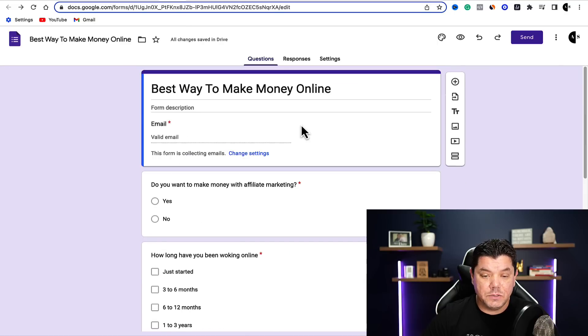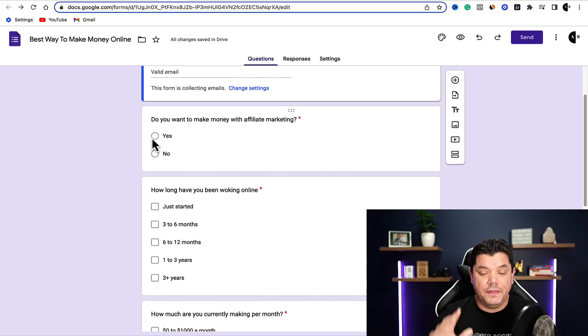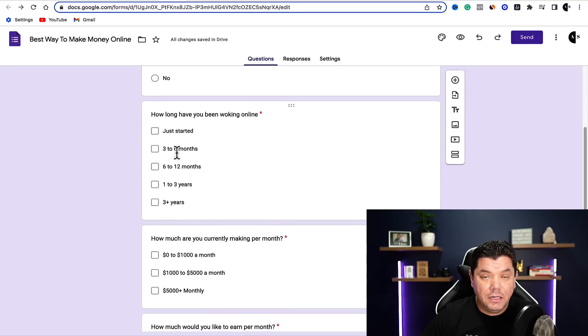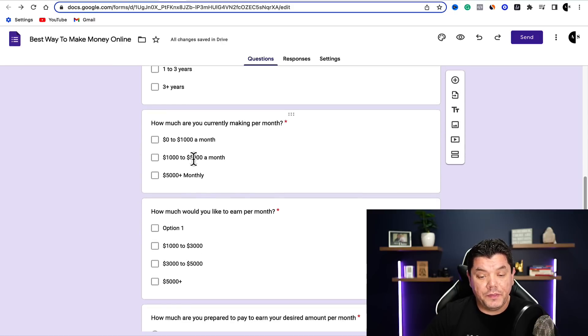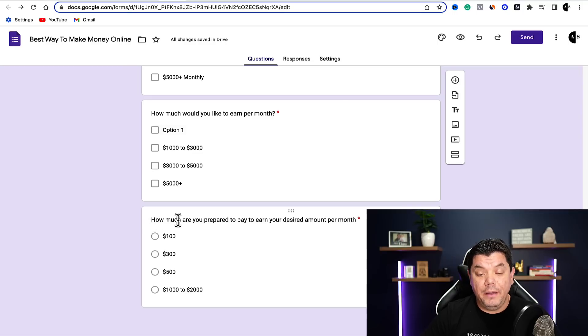When you complete this, it's going to look something like this. Here's one of mine — it says 'best way to make money online.' The first question is: do you want to make money with affiliate marketing? The second question is how long have you been working online, so you know their experience level and what product to send them. Then: how much are you currently making per month? How much would you like to earn per month? And the last important one: how much are you prepared to pay to earn your desired amount per month? Based on their answer, you'll know what price-range product to send them.